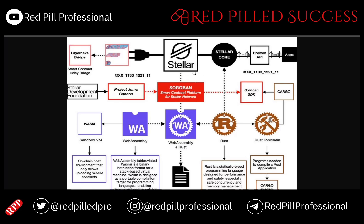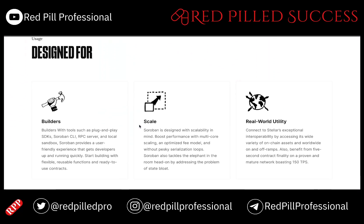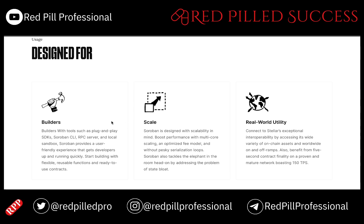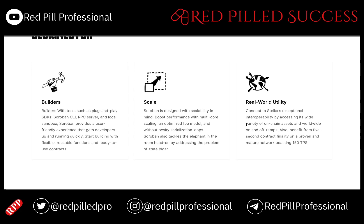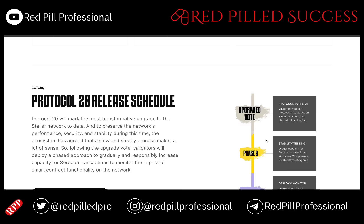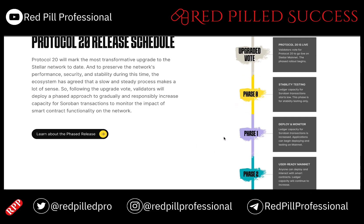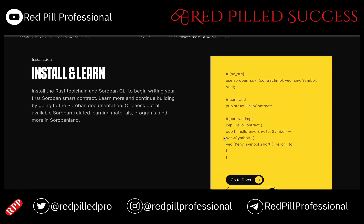So here is what Soroban and the smart contract platform is all about. I will start with what it actually is and then explain more about the coding itself. It is designed for builders, designed to expand, and designed for real-world use cases on a proven and mature network that can transact 150 TPS. We are close to the Protocol 20 release now.